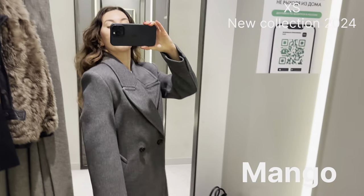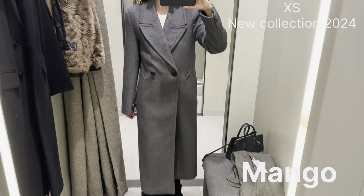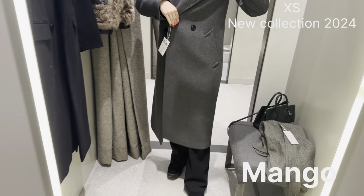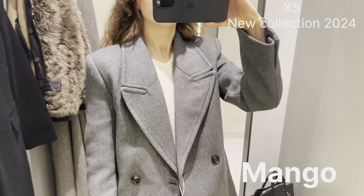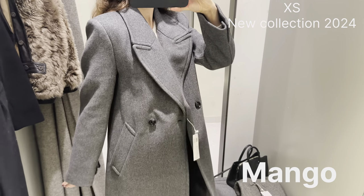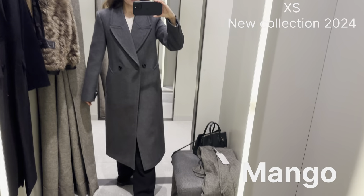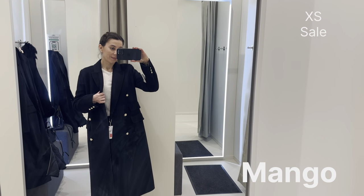I think XS is much better. This is a great coat for a classic wardrobe — like the black coat, it goes with everything and works as a versatile staple piece. Pay attention though: it's quite heavy and has less wool than the previous one, but it looks very stylish.